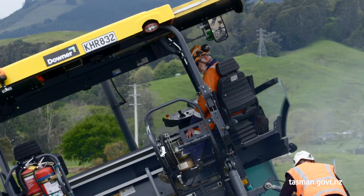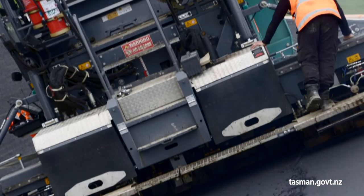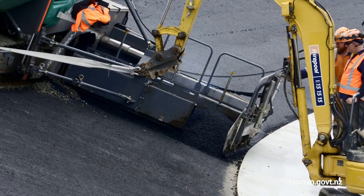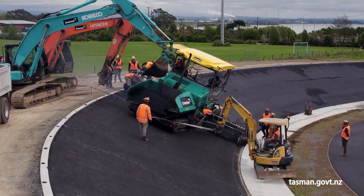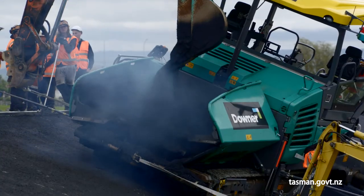It's been challenging — obviously the steep angles and running plant around in the steep angles. You can see the rollers behind us have got machines tethered to them so they don't topple over. Same with the paver, which also had to be loaded by excavator. So it's been a few challenges but it's been a good one to overcome.